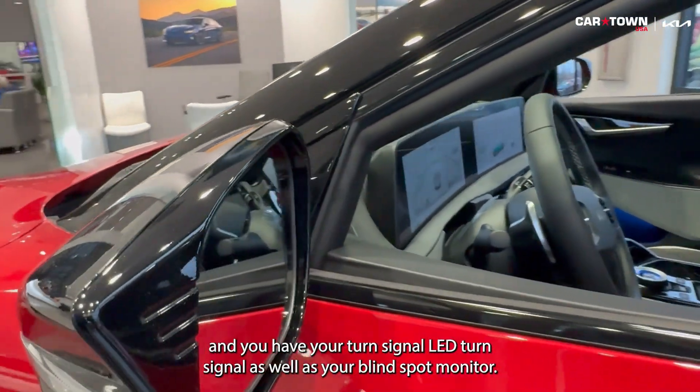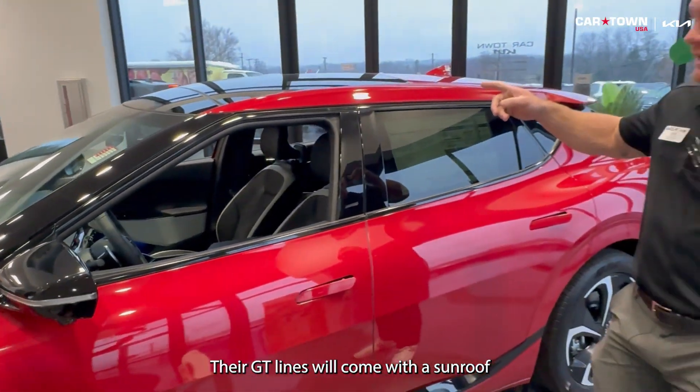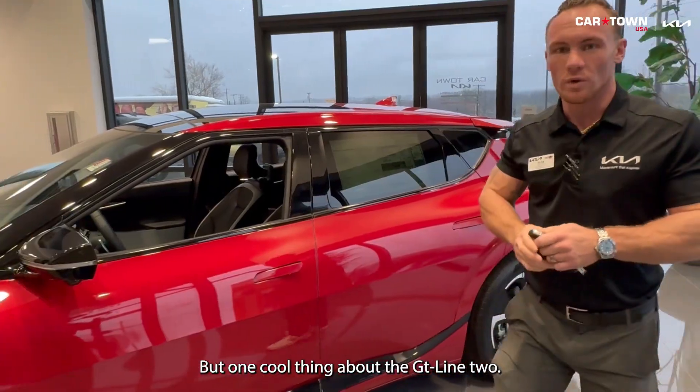Coming around to the mirrors — again heated — and you have your turn signal, LED turn signal, as well as your blind spot monitor. GT Lines will come with a sunroof; it's not really a panoramic but it goes about halfway back.